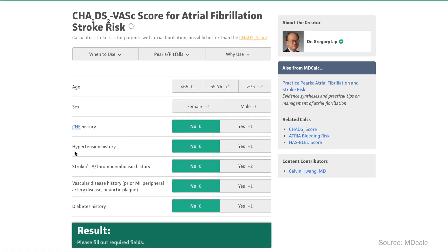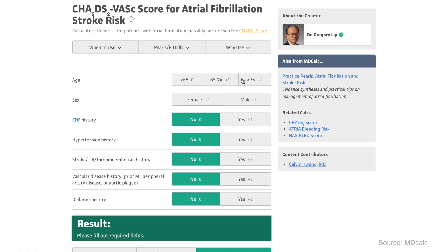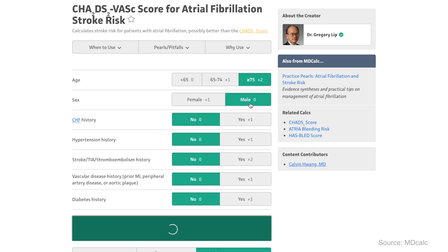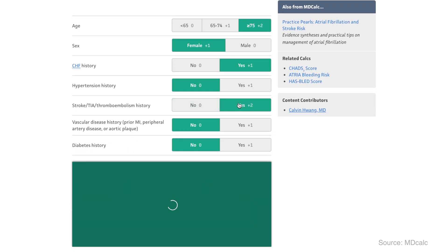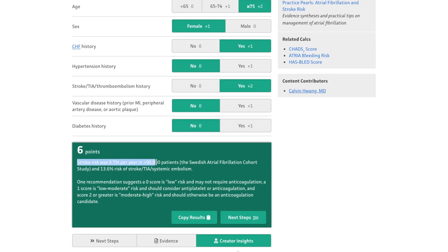Now in a hospital setting, we use a scoring system which helps us evaluate the risk of strokes for the population of patients with atrial fibrillation. This is called the CHADS-VASC tool. Having an Apple Watch that can accurately pick up an arrhythmia can help prevent one of the UK's leading causes of mortality.